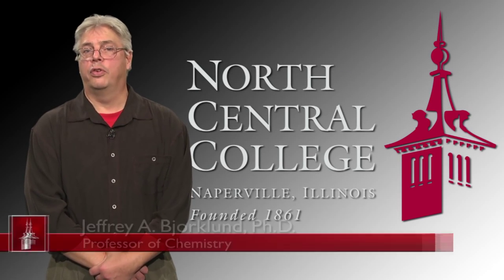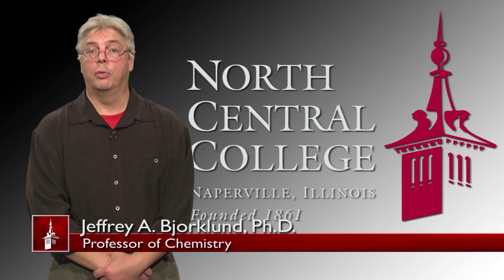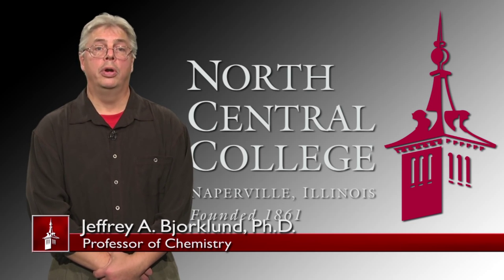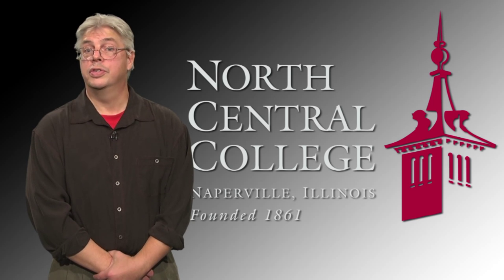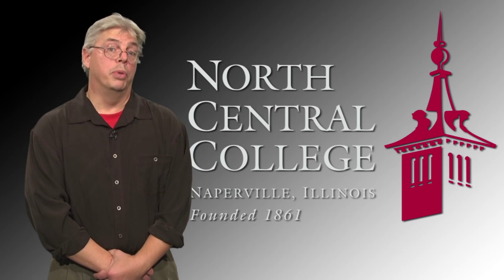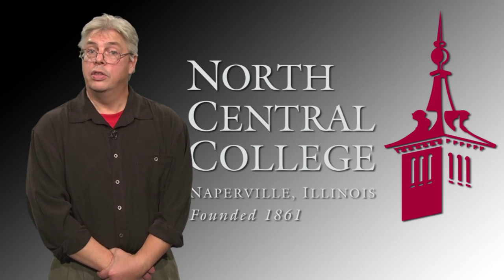I'm Dr. Jeff Bjorklund, a professor of chemistry here at North Central College, and I'm thrilled to tell you about our Science Center project. As faculty shepherd, I'm a liaison between our faculty and the architects and engineers. Together we're making sure the building will serve our students in every discipline, not only now, but well into the future.